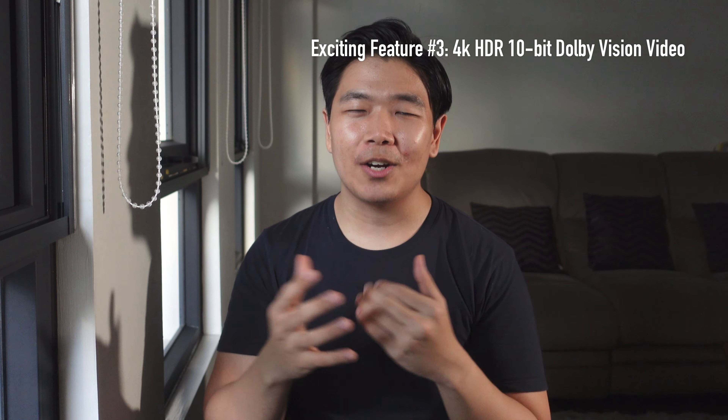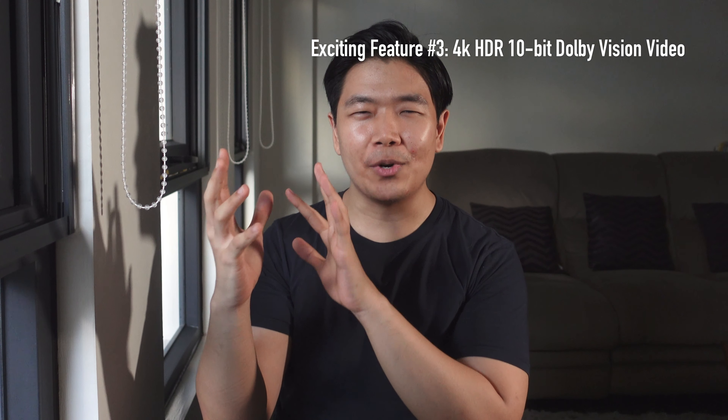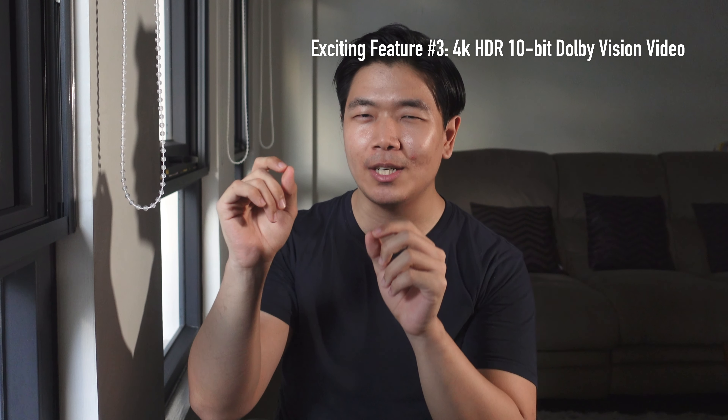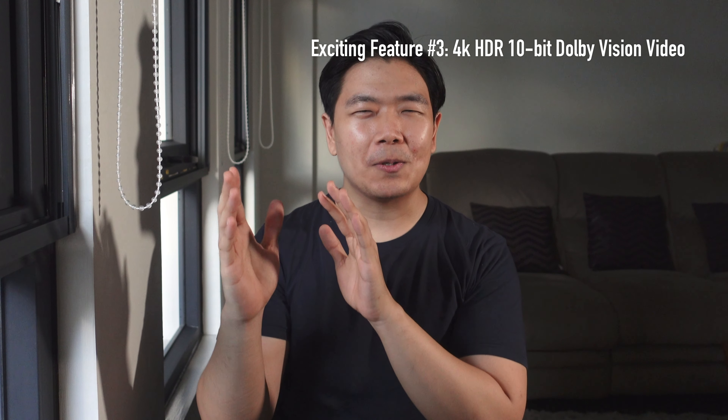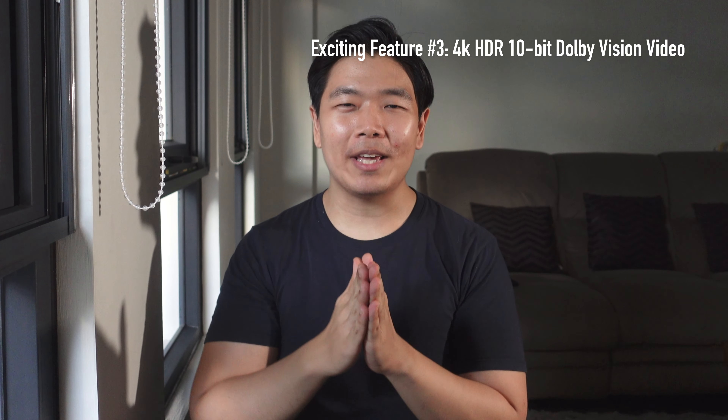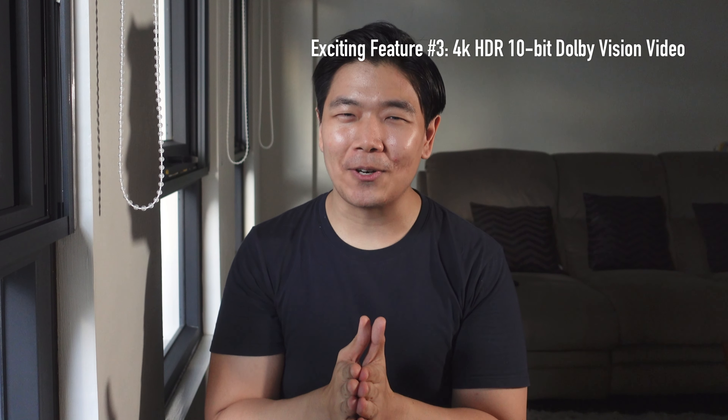is that you always see this sort of breathing — a very fast, twitchy calculation of white balance and exposure. And sometimes it also pulses for focus. That's always been a dead giveaway that something was recorded on a smartphone.